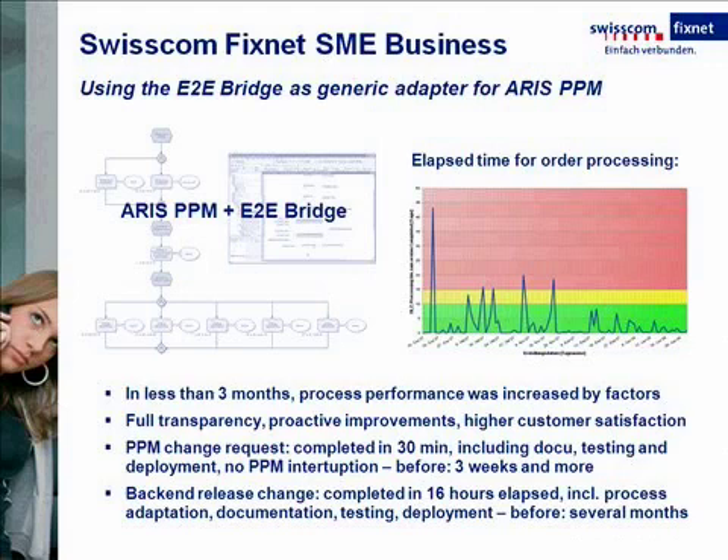Even for more substantial changes, such as a backend application upgrade, Swisscom can adapt the PPM in just a couple of hours without any interruptions to the PPM system. You can also find more information about this case on the E2E homepage.